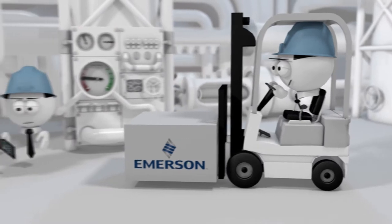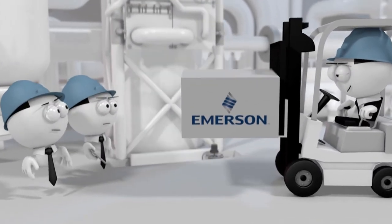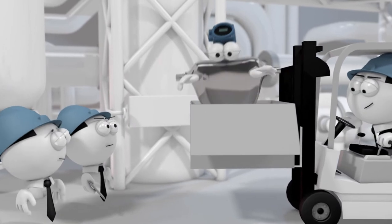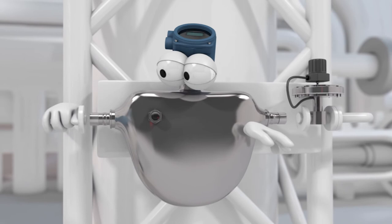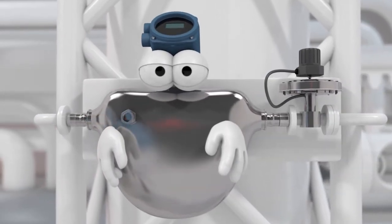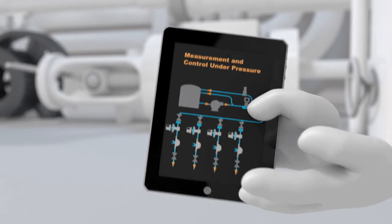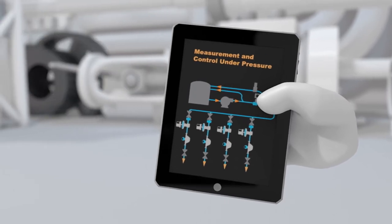Now there's a solution that cuts chemical injection costs: Emerson's Micromotion HPC010P Ultra High Pressure Coriolis Meter paired with the Tescom 56 series. It automatically adjusts chemical injection when well conditions change, and this solution has little to no maintenance and downtime.